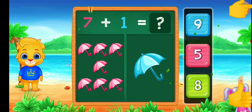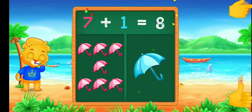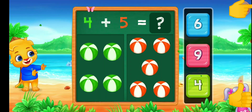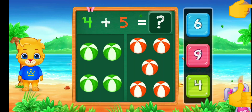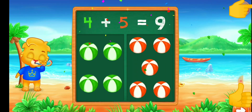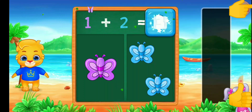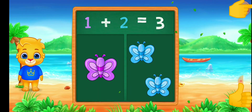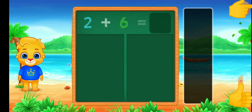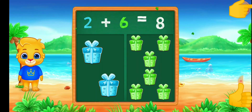One plus one equals two. Three. Two. 9. 4 plus 5 equals 9. Butterfly. 3. 1 plus 2 equals 3.